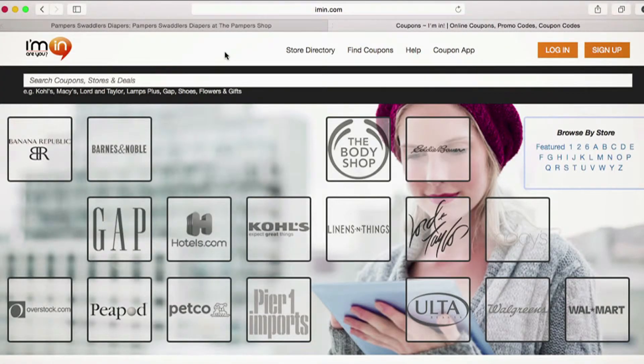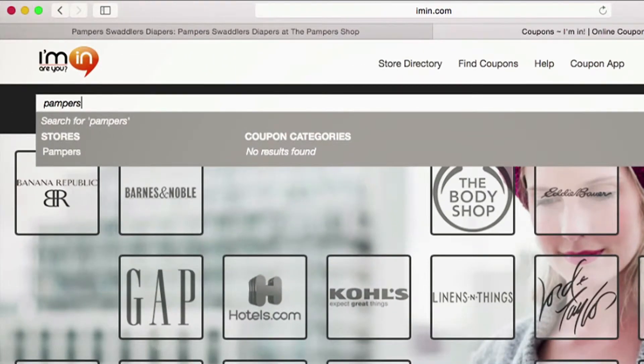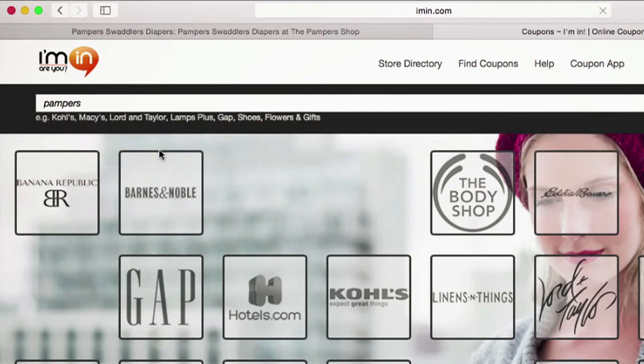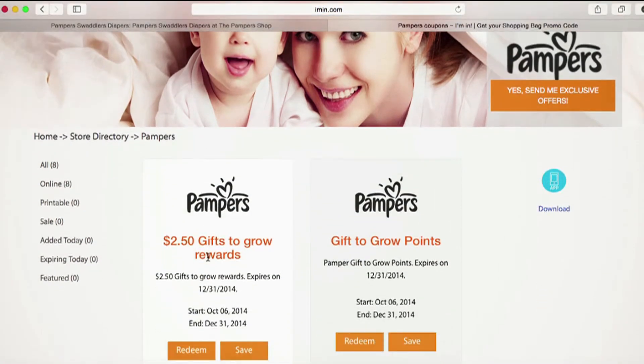I'm checking out the merchant Pampers to see if they have any great deals. I'll type Pampers into the search bar and Ayman.com will direct me to the exclusive Pampers coupon page. From here I can see all of the coupons available.